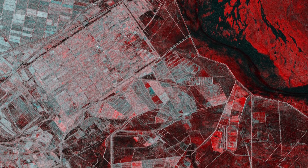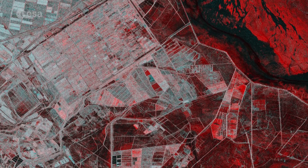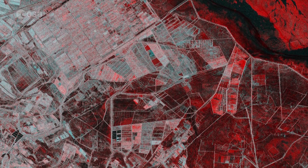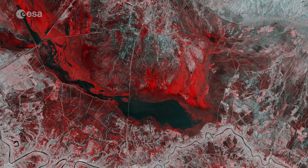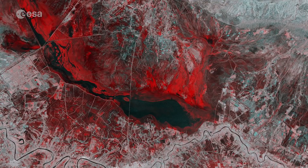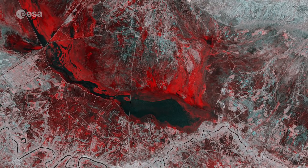Satellite images play an increasingly important role in responding to disaster situations, especially when lives are at risk. Also, after an event, when damage assessments are needed and plans are being made to rebuild, images from satellites are a valuable resource.